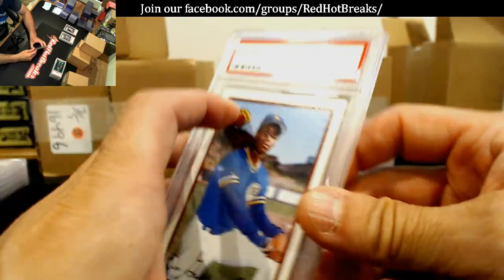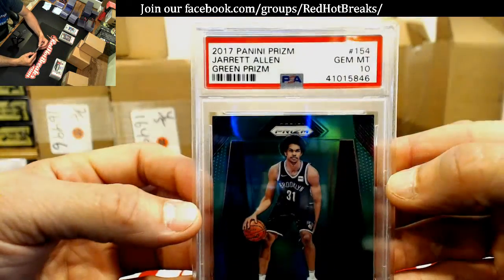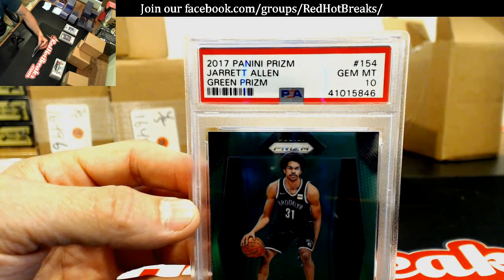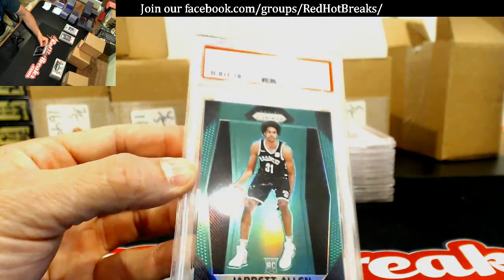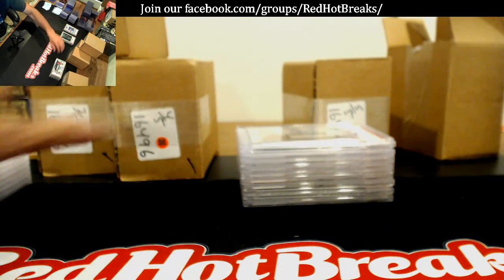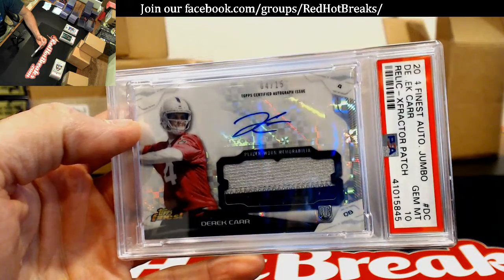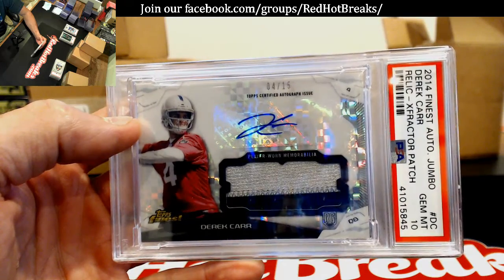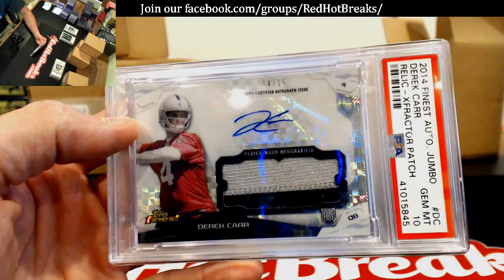Number 220, 2017 Panini Prism — Jarrett Allen. I think that's mine, I don't think that was Shane's. Jarrett Allen, Gem Mint 10. Here's a nice one — Shane's gonna be very happy with this one: 2014 Finest auto jumbo relic X-Fractor Derek Carr, numbered to 215. I'm pretty sure he'll like that one.